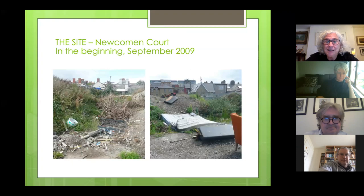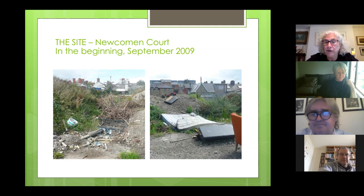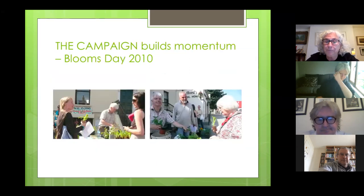That's the site where the garden is now. These photographs were taken in 2009. People may remember Newcommon Court — there were some buildings there, they were knocked down, then the crash came and they were left derelict. Local residents, some of whom backed onto the site, started campaigning for permission to develop a community garden, and it took us almost two years of campaigning to persuade the council that we were a responsible enough group of local volunteers to take on such a task.